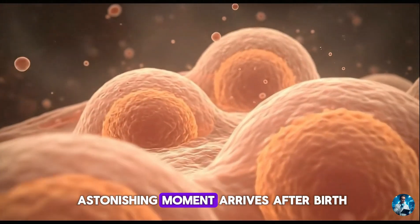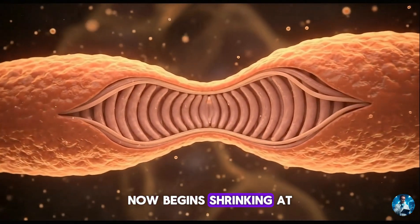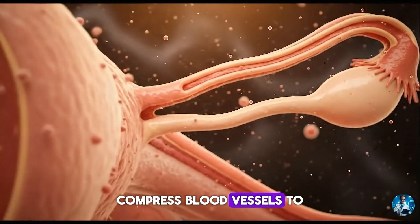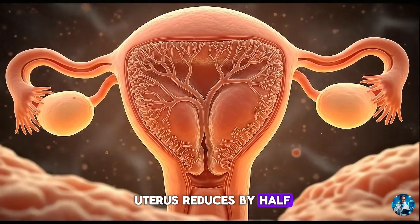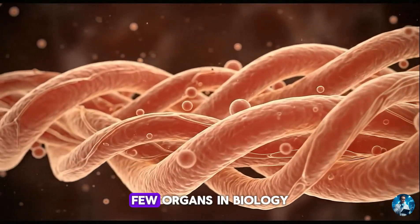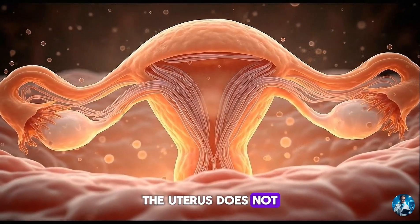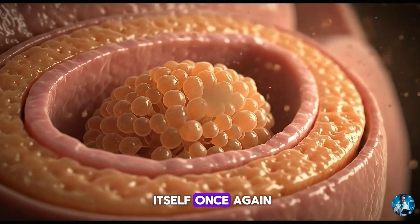The most astonishing moment arrives after birth. An organ that grew 500 times now begins shrinking at a stunning pace. Within minutes, powerful postpartum contractions driven by oxytocin compress blood vessels to prevent haemorrhage. Within a week, the uterus reduces by half. By six weeks, it nearly returns to its original size. Few organs in biology transform so dramatically, so repeatedly or so precisely. The uterus does not simply expand — it evolves, adapts, strengthens and then rewrites itself once again.